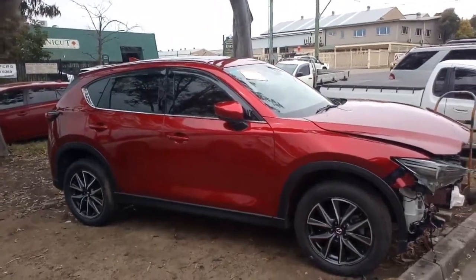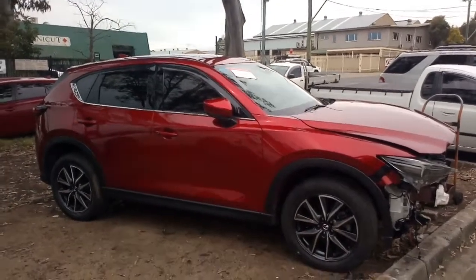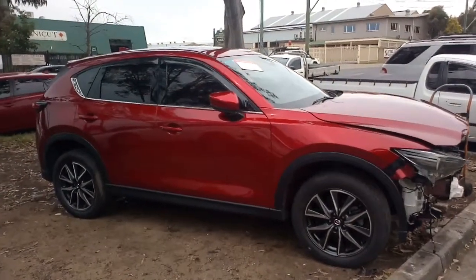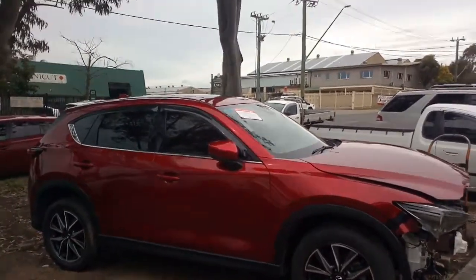Hello, welcome to Norellum Auto Parts Plus. Here I have a 2017 KF Series Mazda CX-5. It's the 2.2 turbo diesel all-wheel drive, believed to be an Akira.